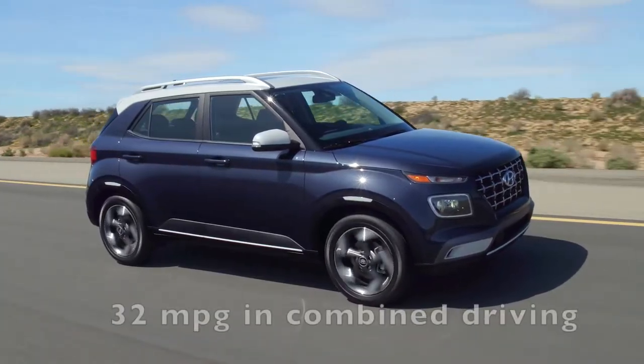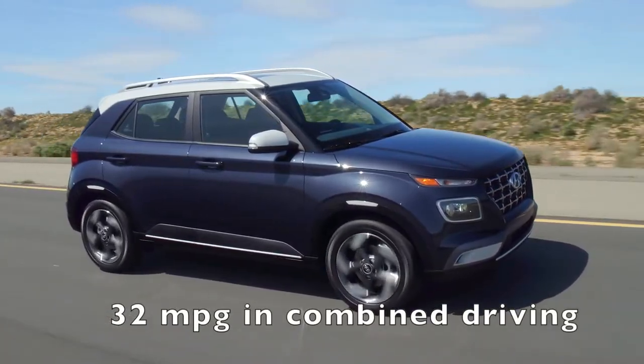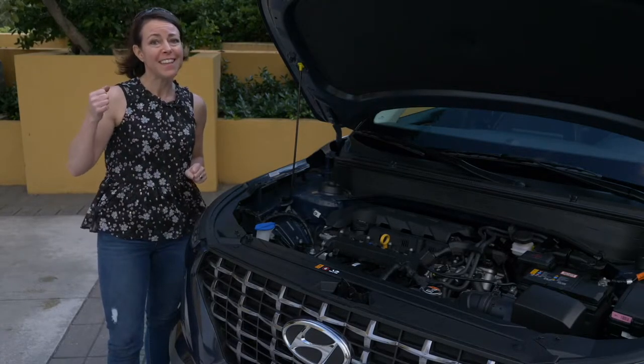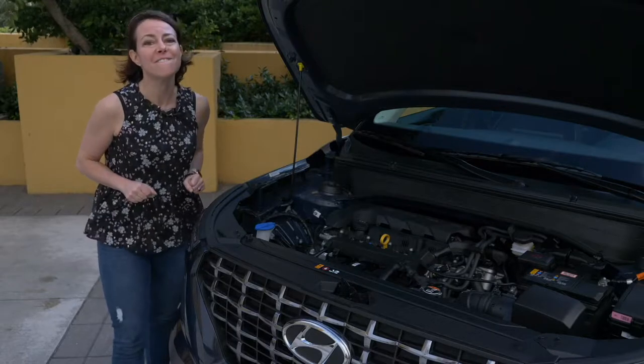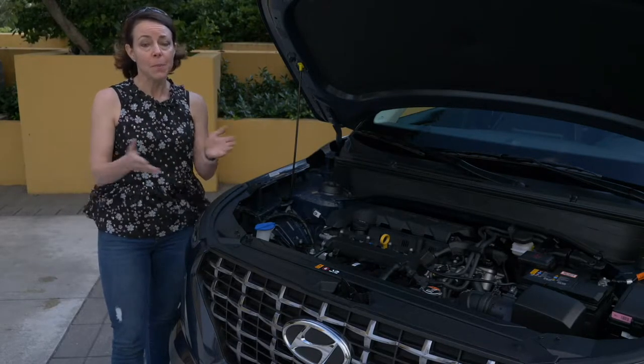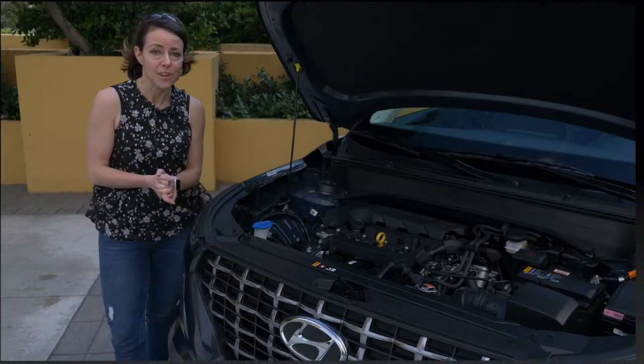This engine will get 32 miles per gallon in combined driving. My drive partner and I averaged about 39.5 miles per gallon, mostly highway driving but with a little bit of city driving thrown in.